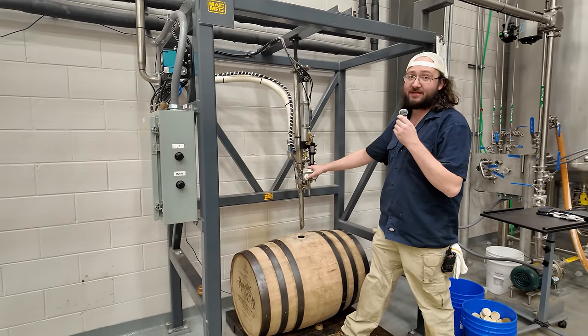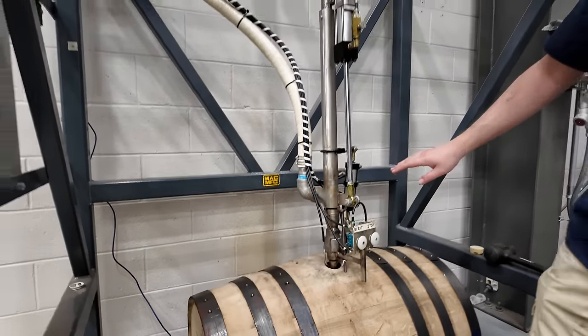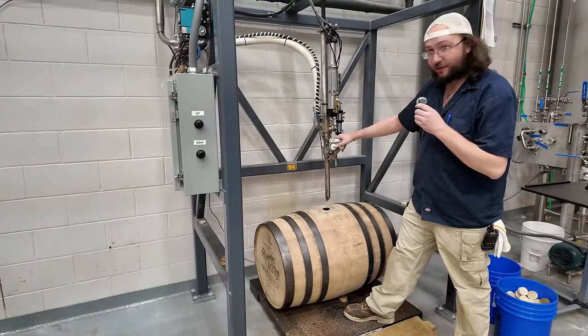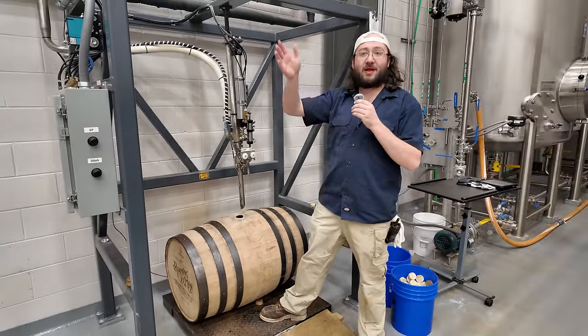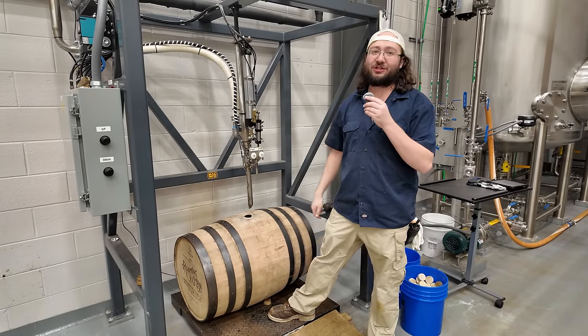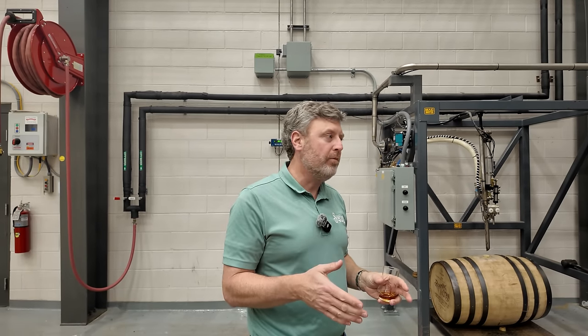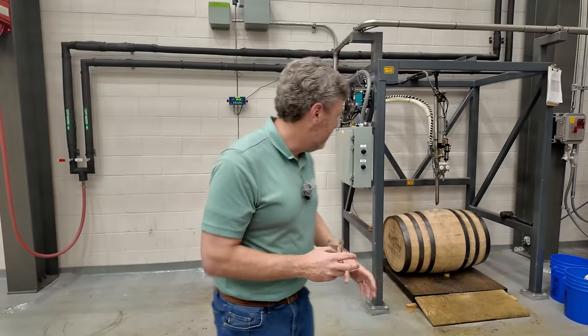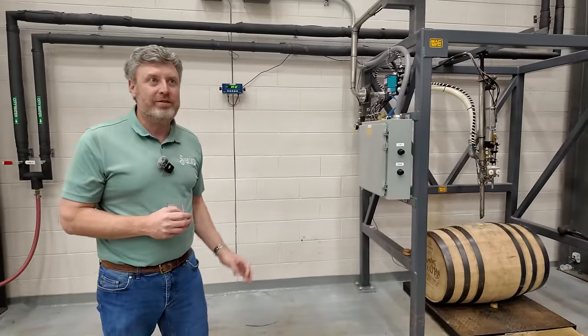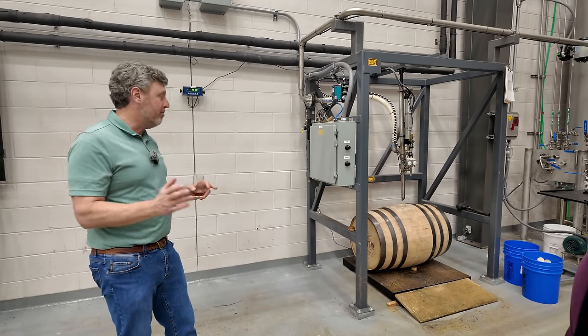Barrel filling is automated like a gas pump — it detects the fill level and automatically stops. A 53-gallon barrel typically gets about 51 gallons. Barrels are very specifically sourced: staves must be seasoned in the yard for 18 to 24 months before the barrel is even made — air drying that eliminates harsh tannins for smoother flavor.